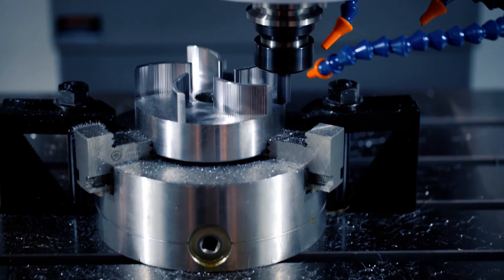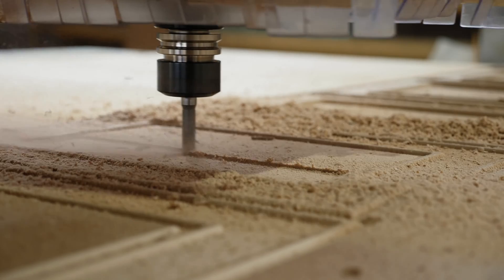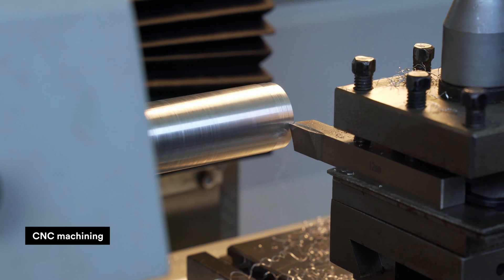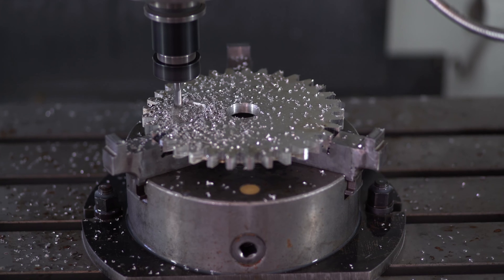Moving on to materials. CNC is mainly used for machining metals and plastics. It can also be used for machining other materials like woods, modeling foams, and wax for certain niche applications. CNC machining materials have great mechanical and thermal properties with a mostly isotropic behavior.